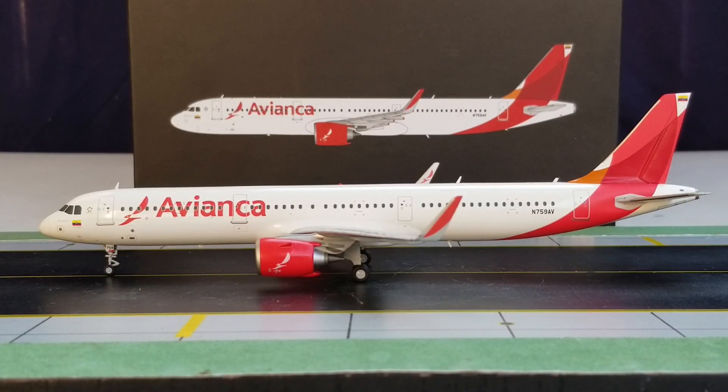The first A321neo was delivered to Avianca at a ceremony held at the Airbus delivery center facility in Hamburg, Germany, on September 20, 2017. The carrier's first A321neo bears registration N759AV — the aircraft you see here. At the time of this video review, only two aircraft of this type are operating in service while the remaining 15 are on back order awaiting delivery.